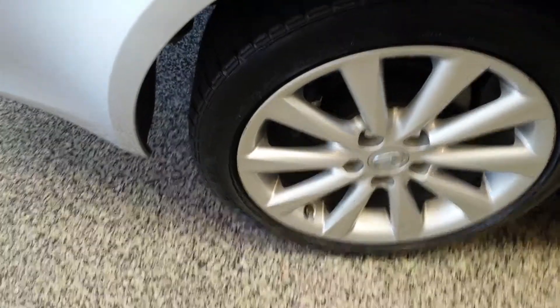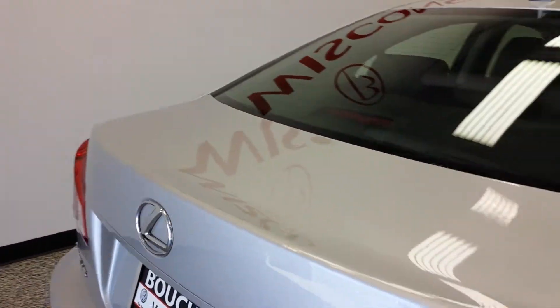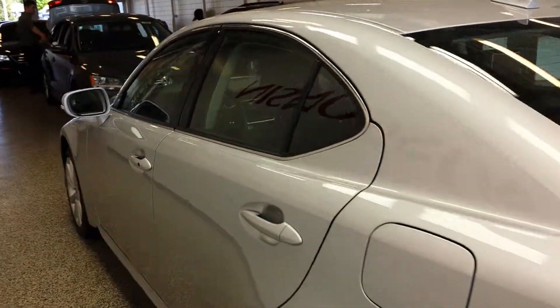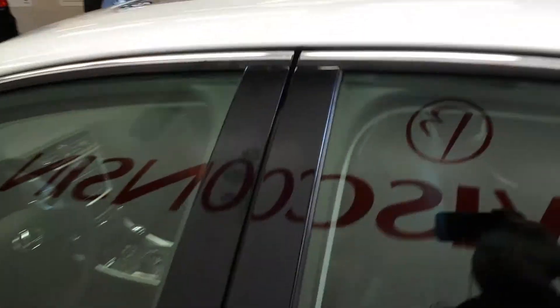Comes with some really nice alloy wheels. This vehicle is also all-wheel drive. Also comes equipped with a sunroof and really nice black leather seats. Nice interior design.